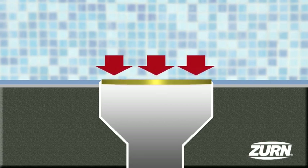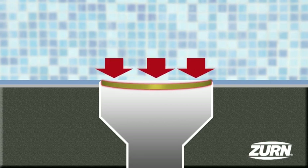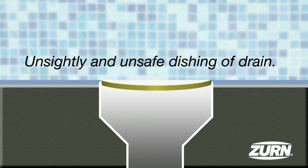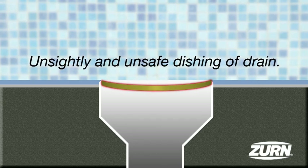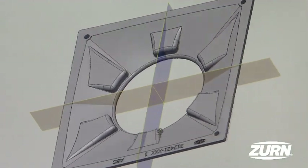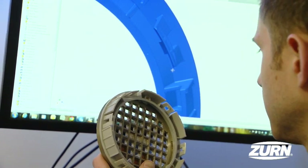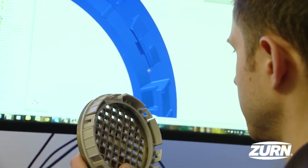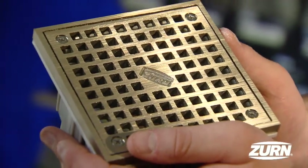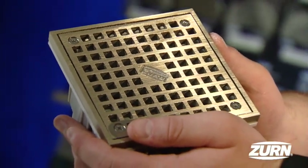Not all light commercial products in today's market deliver the proper loading requirements for the application. This results in an unsightly and unsafe dishing of the drain. However, with the new modular light commercial system, building owners will appreciate the system's highly engineered quality that virtually eliminates dishing while providing a long-lasting visual appeal.